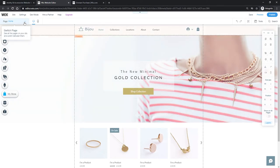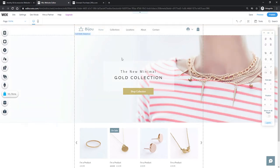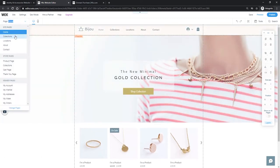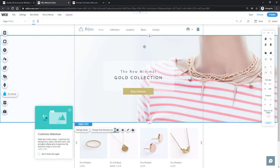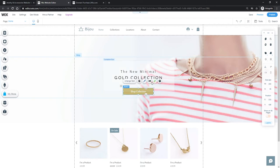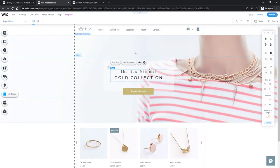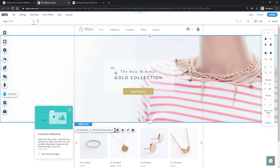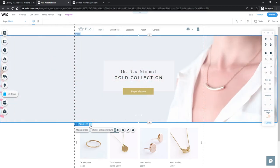Once we have done that, we can start making changes to our site. The first page we are on is the home page. On the home page we can see we have a bunch of different elements: the banner image at the top, a small text in the middle with a box, a button that says 'Shop Collection', and at the bottom a slider gallery with our different products. If I click on the header image, we can see it has 'Manage Slides' and 'Change Slide Background', and it has two other slides as well.